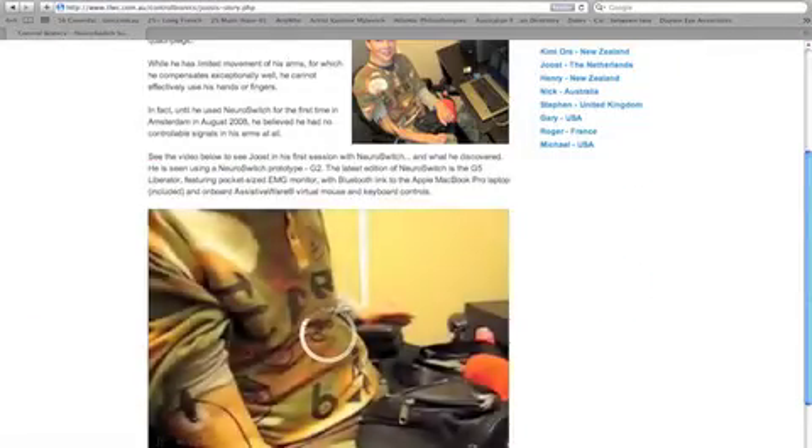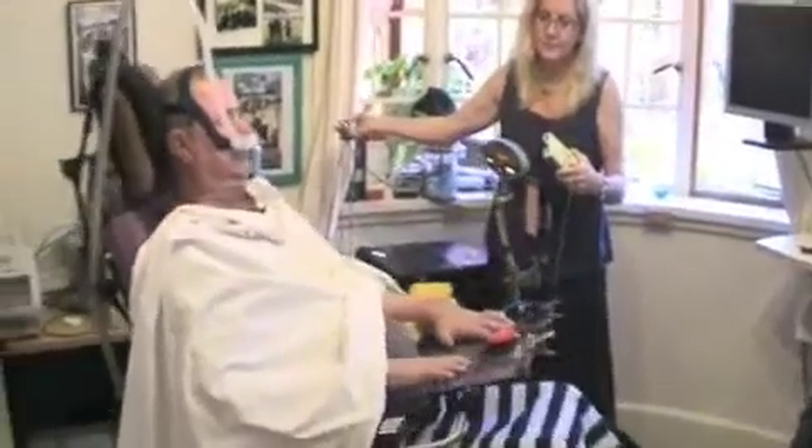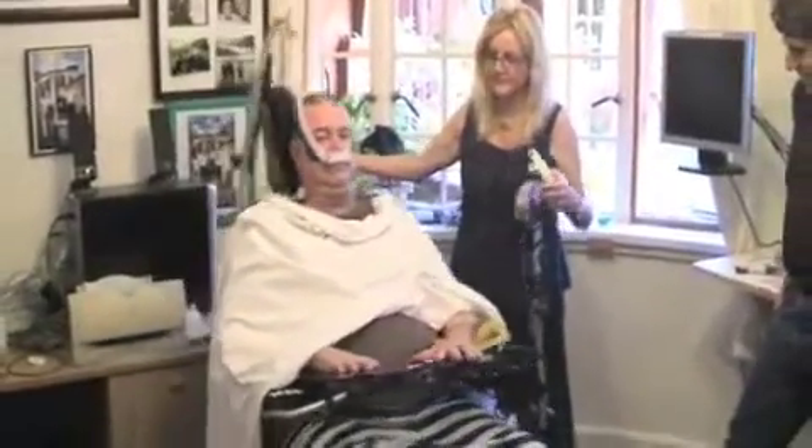You'll see Joost Hartog in Amsterdam use NeuroSwitch to discover those EMG signals in his arm, which had been diagnosed for more than 20 years as completely paralyzed after a diving accident. You'll see Nick McLaughlin control his powered wheelchair using NeuroSwitch and those EMG signals from his left arm,